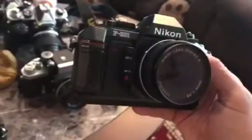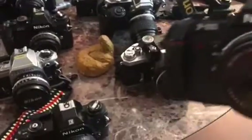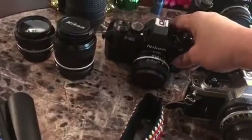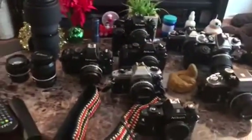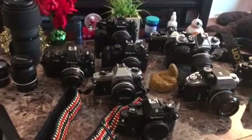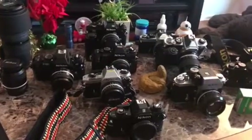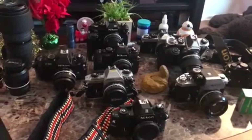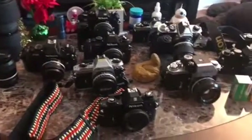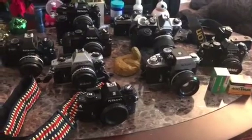So yeah, nine cameras in one month. I'm going to have another video in a couple of months — let's see how many cameras I'm going to get by then. Thanks for watching, have a great day!